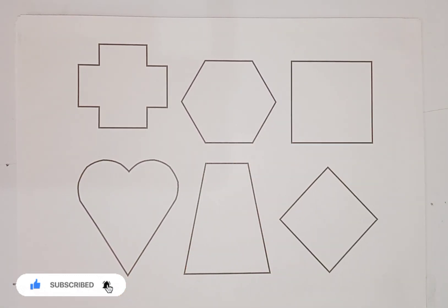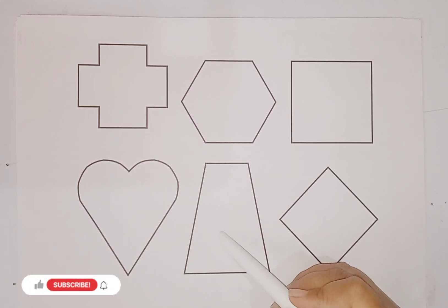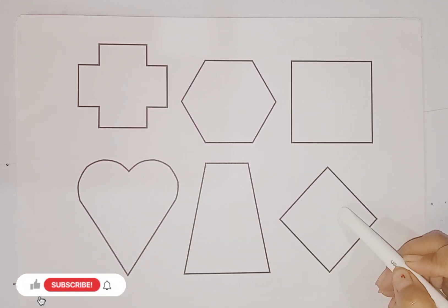Here is shapes. Cross. Hexagon. Square. Heart. Trapeze. And this one is rhombus.